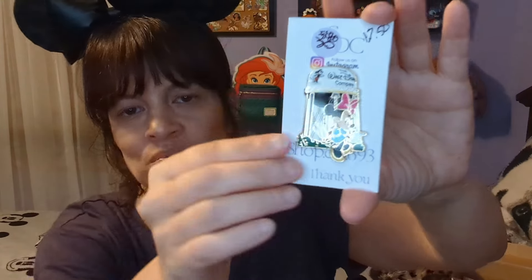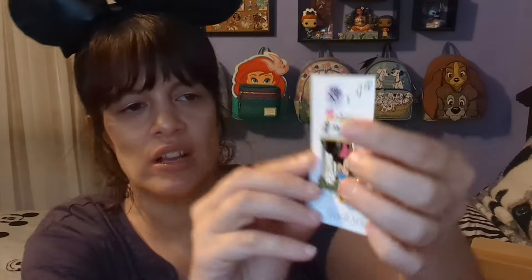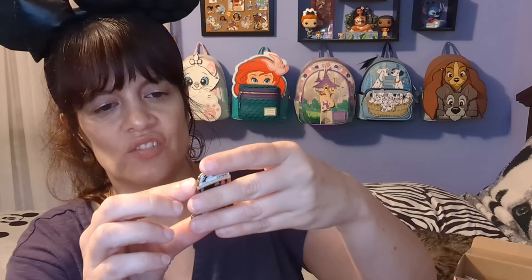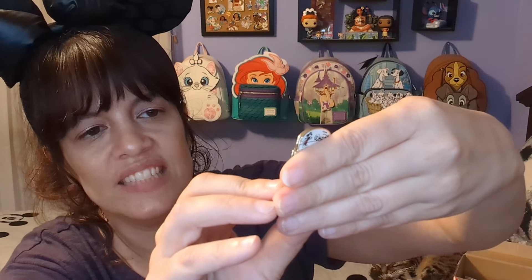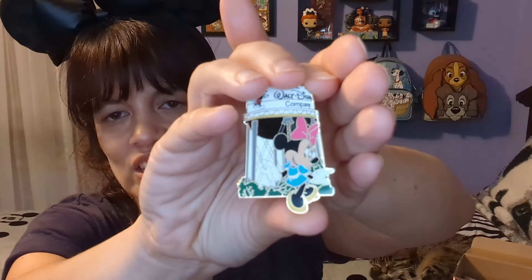Alright, we're going to start off with the first one. I like how she wraps them — she's got this little wrapping around it so you can't see what the pins are. I don't have this one — this one's really cool. So this is the water tower, right? We have Minnie Mouse on the water tower and it says 'The Walt Disney World Company.' This is from the employee center — wow, that is so cool. This is like for an employee. I love that, I love the water tower. That was for MGM way back in the day. This is a keeper — it's so cool and so different and so awesome.